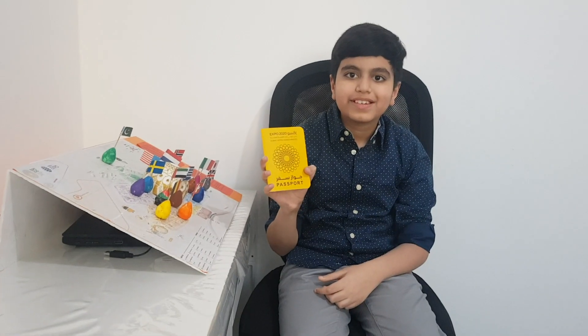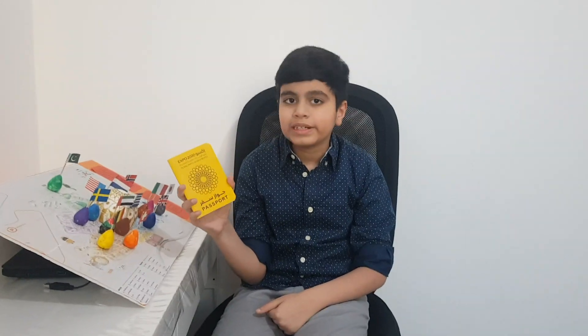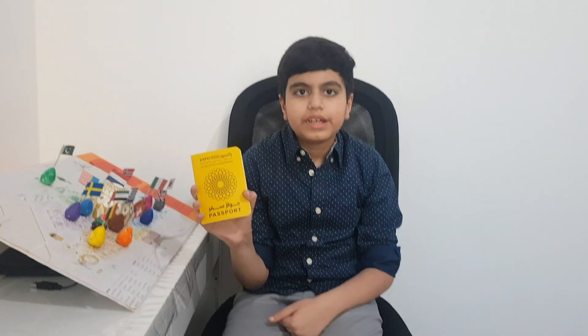Today we will be telling about the Expo Passport. The Expo Passport is the main attraction for kids. In every exit of each pavilion, you will get these stamps.